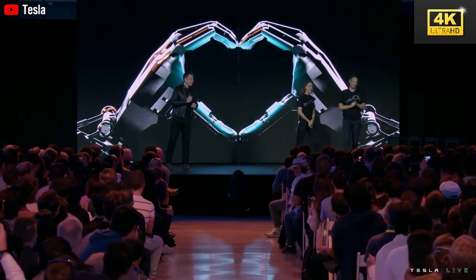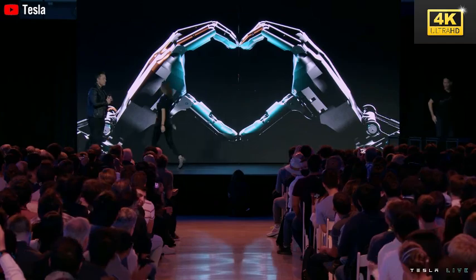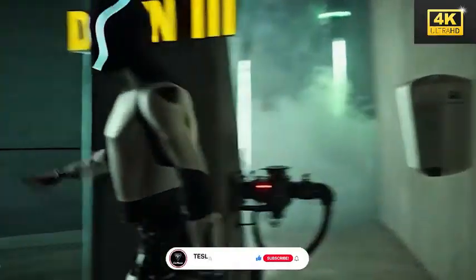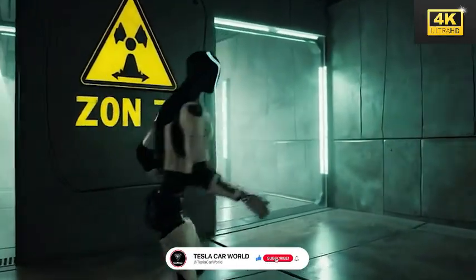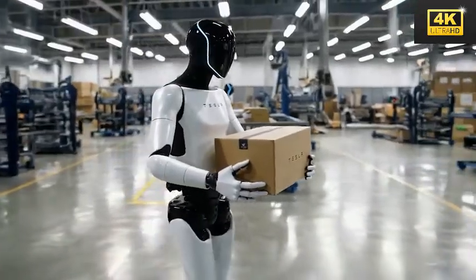Optimus is engineered to operate effectively in extreme environments and disaster zones, demonstrating its advanced artificial intelligence adaptability across unforeseen scenarios. This capability facilitates its autonomous functioning without the necessity for human intervention.